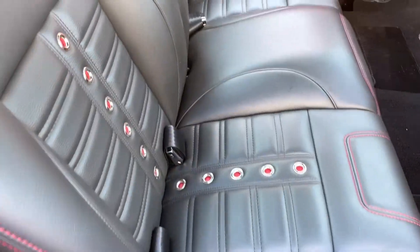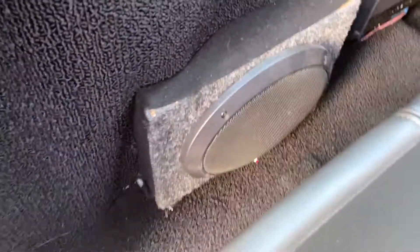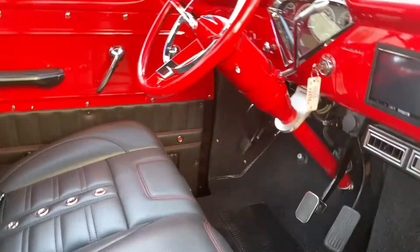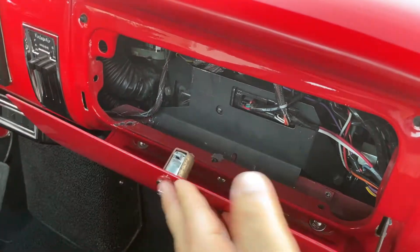The interior is super nice. Behind here there are some speakers and an amp, and another speaker on the other side. There's a glove box, and you can obviously see the air conditioning.